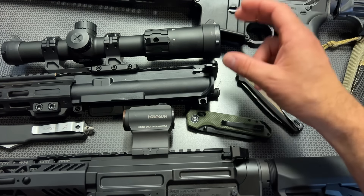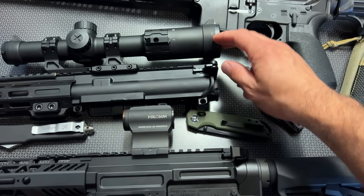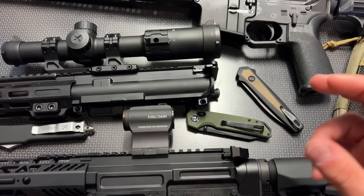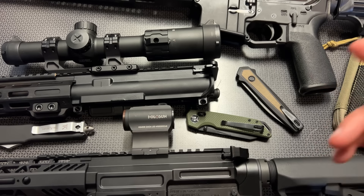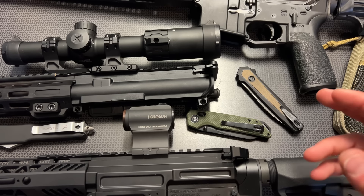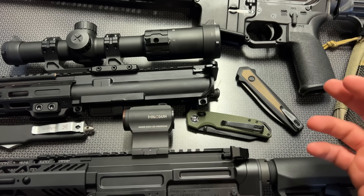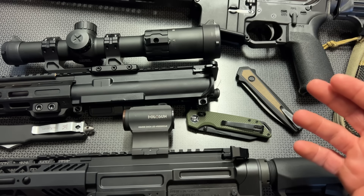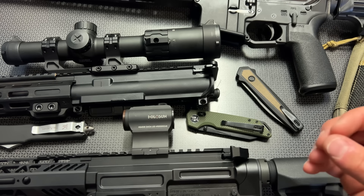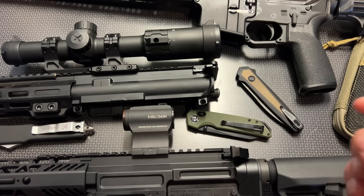The eye box and eye relief is insane on this LPVO. I actually pulled out an $800 LPVO to do a review on, and the eye box and eye relief on this $120 optic was way better. I found myself struggling less to pick up the optic in a quick scenario. The glass clarity is pretty darn good. Is this going to be the scope that ends all scopes? No, but it's amazing for $120. All of the information and linking for that will be in the description below.